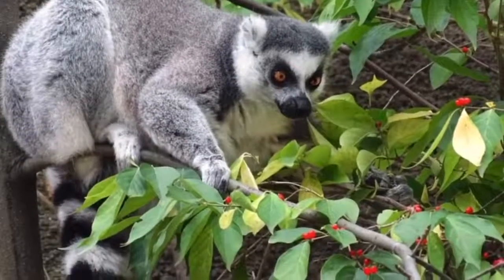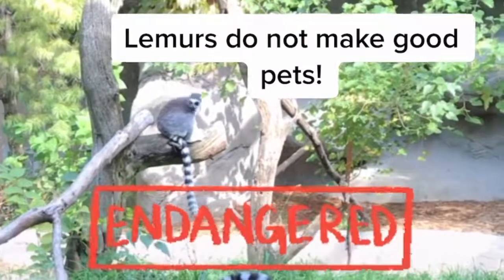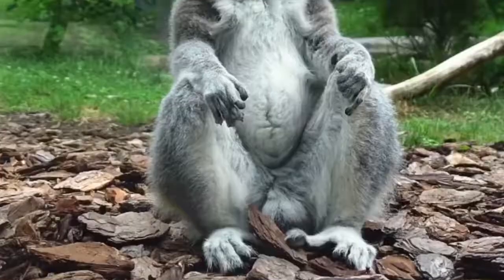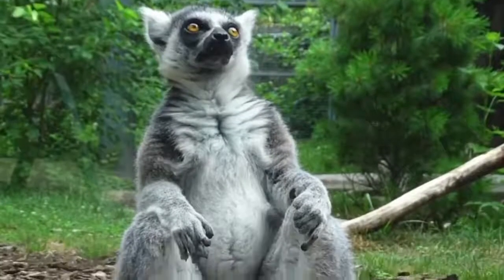Ring-tailed lemurs are endangered and one of the biggest threats to their population is the illegal pet trade. They may look cute and cuddly but ring-tailed lemurs and other primates do not make good pets. Fortunately for these lemurs they all found sanctuary at the Detroit Zoo.